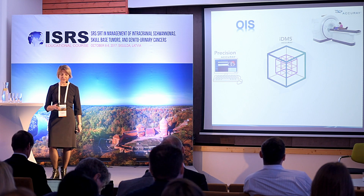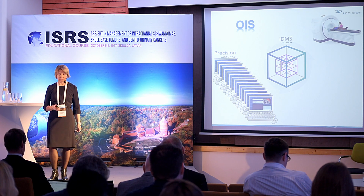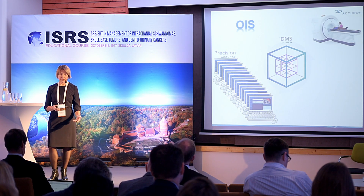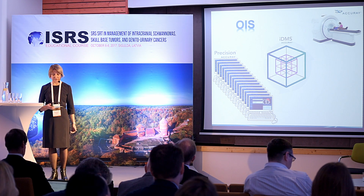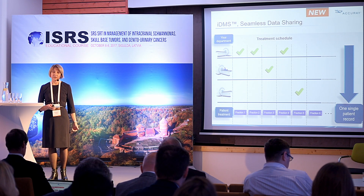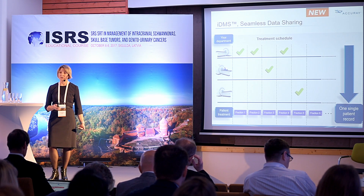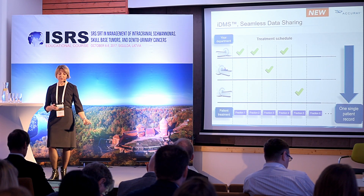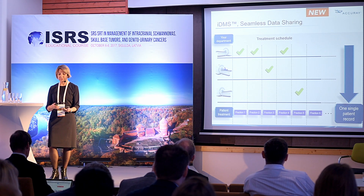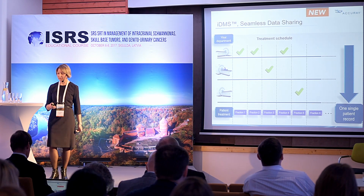With the new IDMS data management system, we can connect all Accuray systems in the department, with external connection to the oncology information system as well. This flexibility allows scheduling one patient across different systems — treating several fractions on one system and then moving the patient to another, increasing patient throughput in the department.